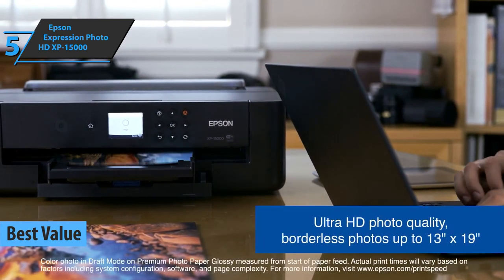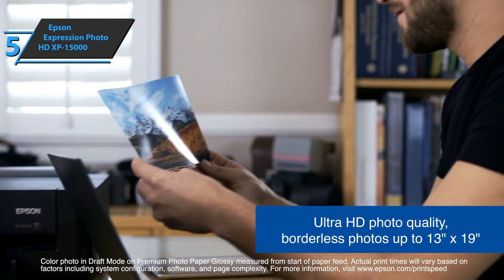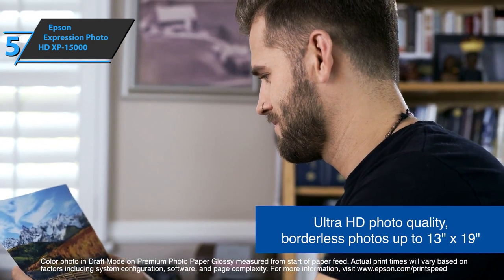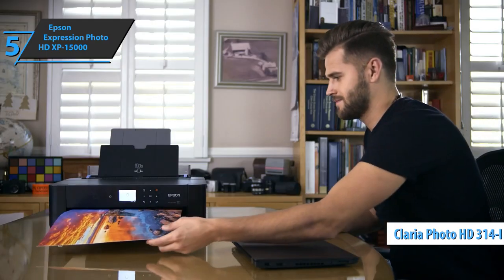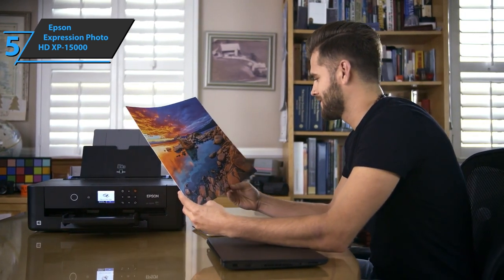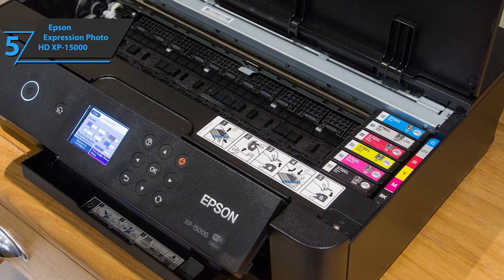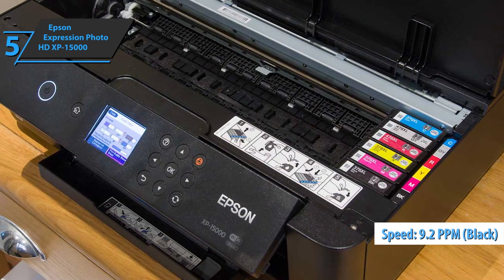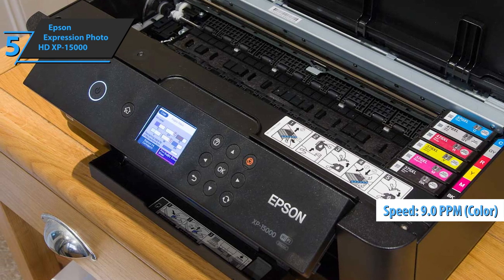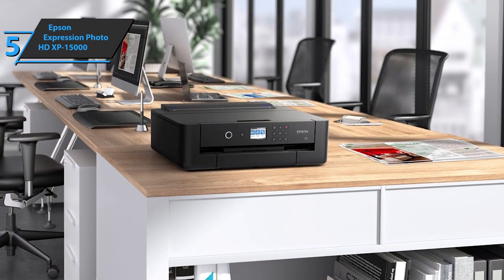The Epson Expression Photo HD XP-15000 does something that not all printers can, and that's to print black and white and color pages at practically the same speed. Given that the printer uses Claria Ultra HD inks, the photo print quality is incredible. You'll be able to print memorable photos of your family with top-notch levels of clarity. This model has a print speed of 9.2 ppm for monochrome pages and 9.0 ppm for color pages. It also uses the new Color Claria Photo HD inks that allow you to print photographic quality photos.